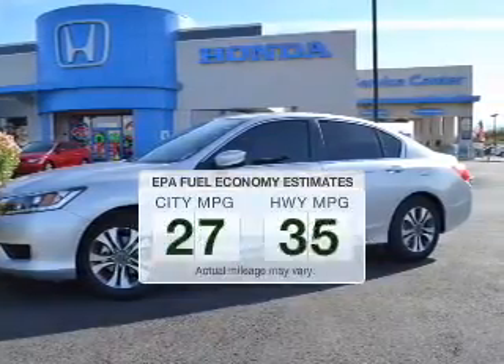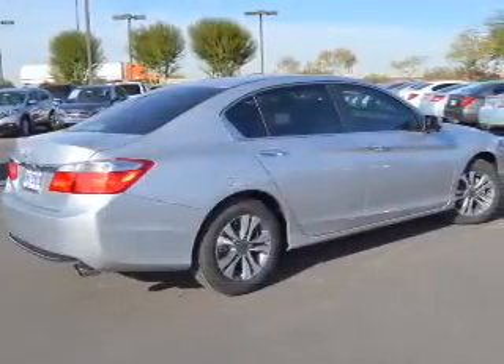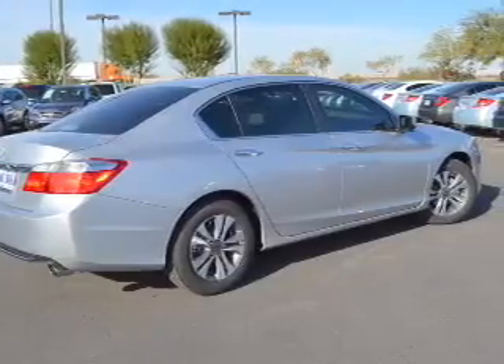Low emissions and the good fuel economy offered in this vehicle are important to you and the environment. The powertrain includes front wheel drive with a reliable engine connected to a smooth shifting transmission.